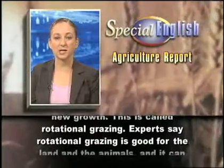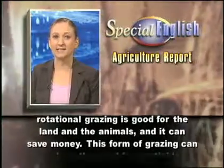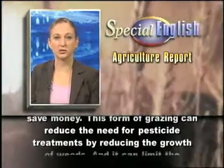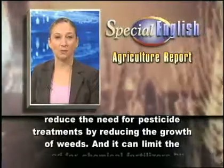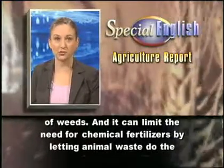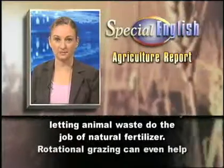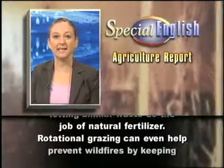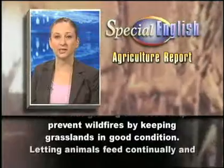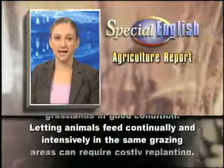Experts say rotational grazing is good for the land and the animals, and it can save money. This form of grazing can reduce the need for pesticide treatments by reducing the growth of weeds. And it can limit the need for chemical fertilizers by letting animal waste do the job of natural fertilizer. Rotational grazing can even help prevent wildfires by keeping grasslands in good condition.